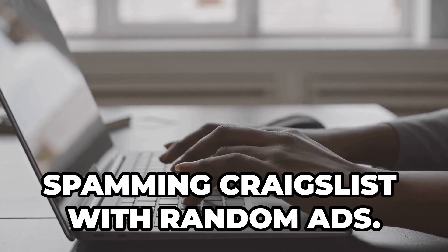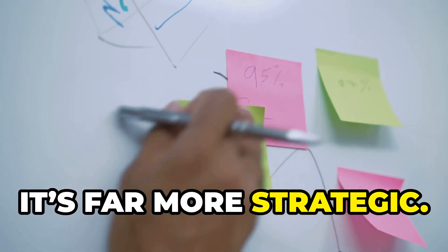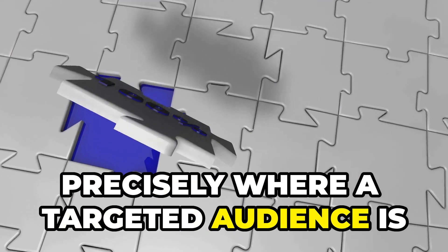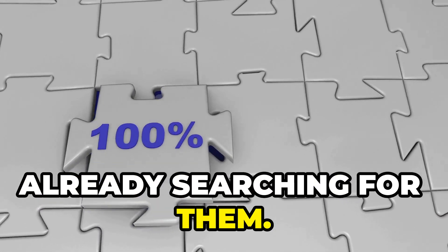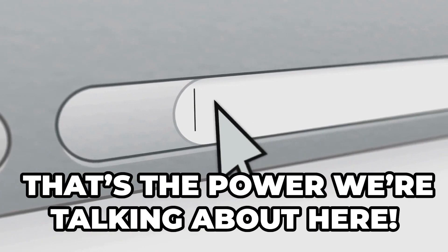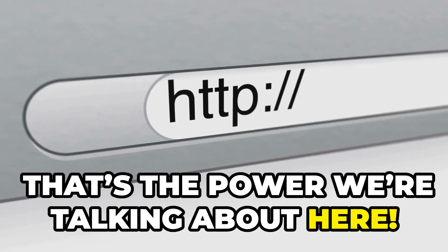This isn't about spamming Craigslist with random ads. No, it's far more strategic. It's about placing your offers precisely where a targeted audience is already searching for them. Imagine having eager buyers just a click away from your content. That's the power we're talking about here.